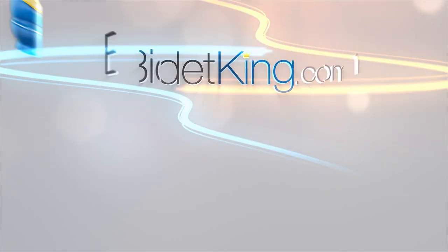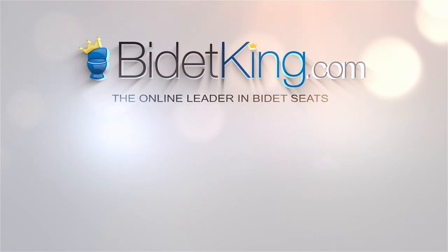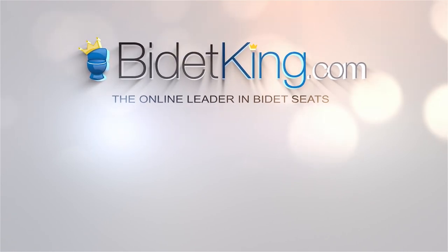Click the Bidet King icon to subscribe to our YouTube channel. Don't forget to check out our other awesome bidet videos. Visit us at BidetKing.com, the online leader in bidet seats.